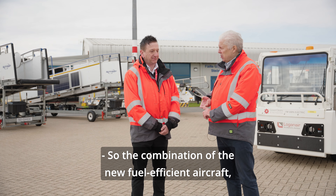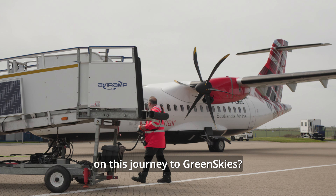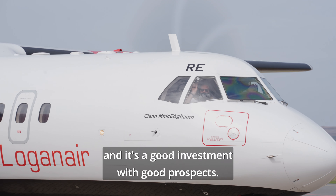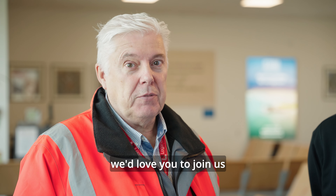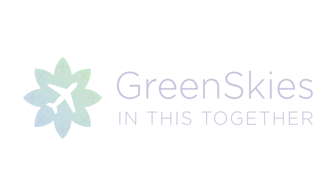So the combination of the new fuel efficient aircraft and silent electrical ground equipment — do you think we're definitely on the right track on this journey to Green Skies? It's a long road ahead but we're well down it, so we will get there, and it's a good investment with good prospects. Wherever you're travelling this summer, we'd love you to join us and fly the greener skies with Loganair. Thank you so much for joining us and we'll see you in the next video.